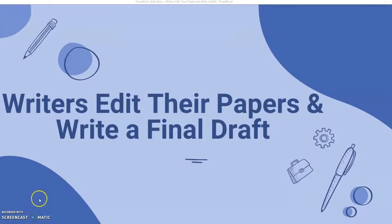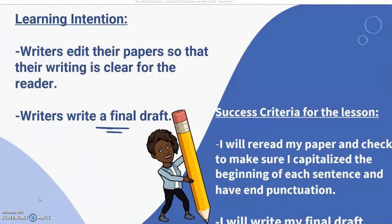Writers edit their papers and write a final draft. Learning Intention: Writers edit their papers so that their writing is clear for the reader. Success Criteria: I will re-read my paper and check to make sure I capitalize the beginning of each sentence and have end punctuation. I will write my final draft.